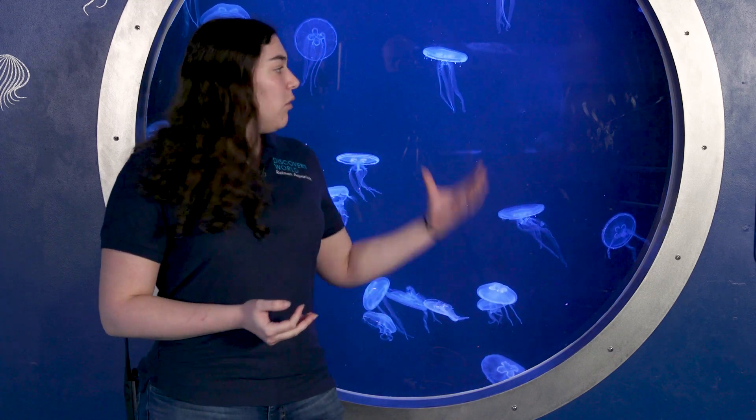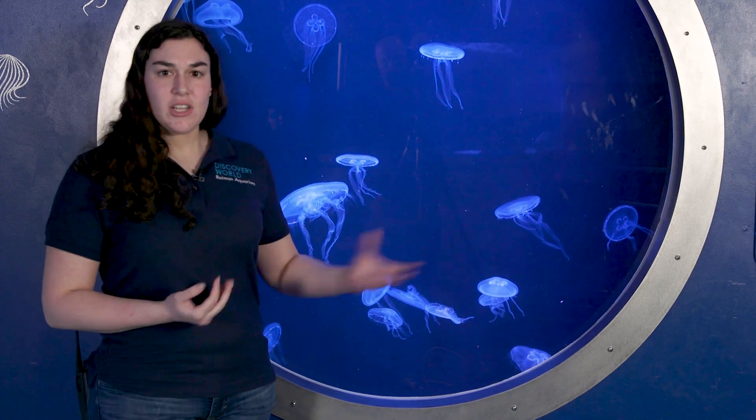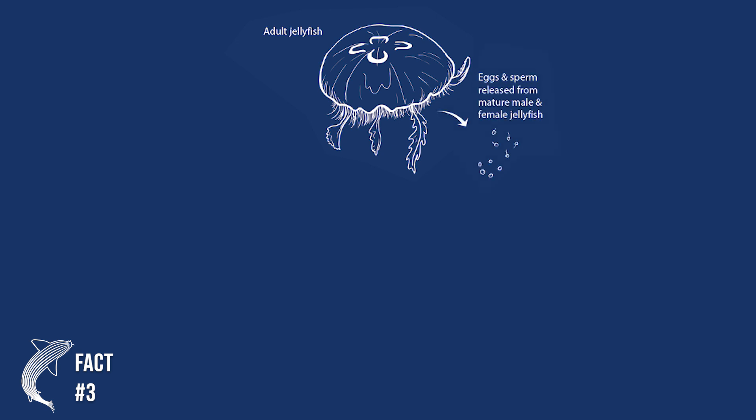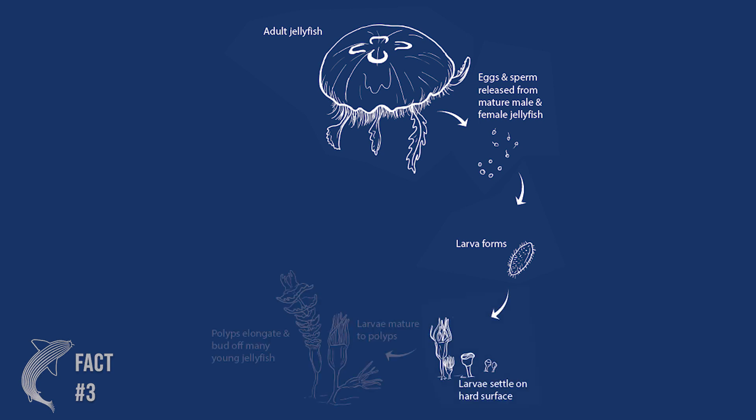Now the moon jellyfish go through a very unique life cycle. We're very used to this medusa stage, like what you see in our tank — that's the stereotypical bell. However, once these guys have their fertilized eggs, those eggs are going to become larvae that sink to the bottom where they'll grow into what's called a polyp.